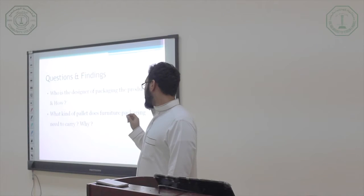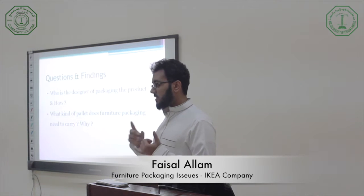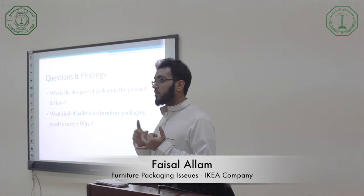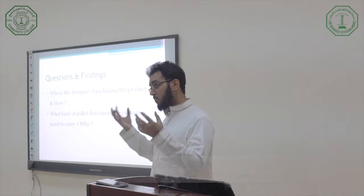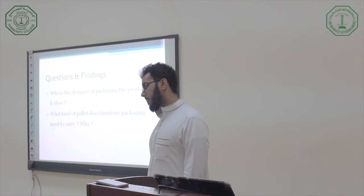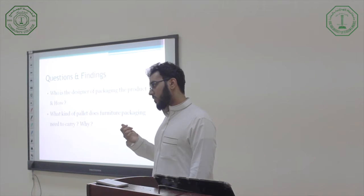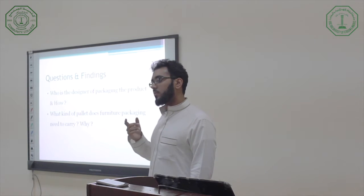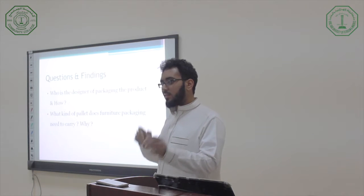What kind of pallet does the company need to carry and store? They say carton pallets because they are easy to handle, the cost is less, and you get more space inside the container even if you order more volume. Plastic and wood cost more and also don't allow as much space inside the container.